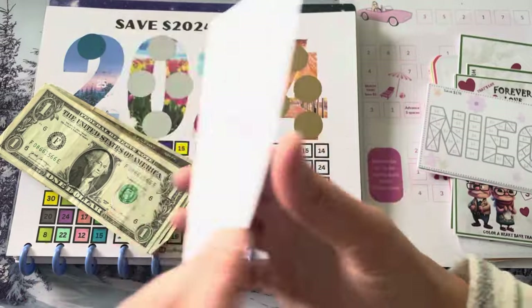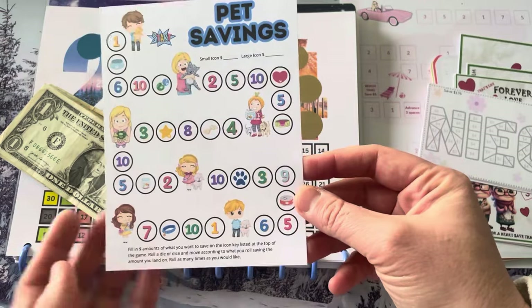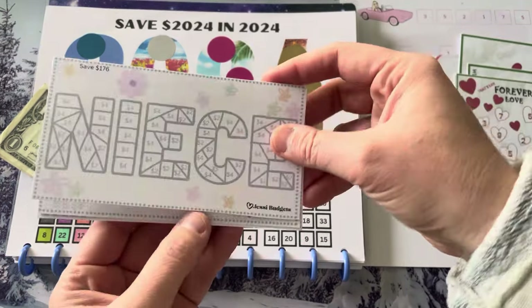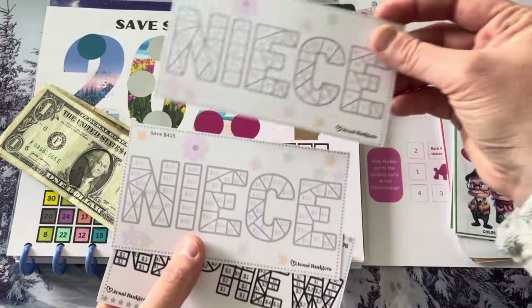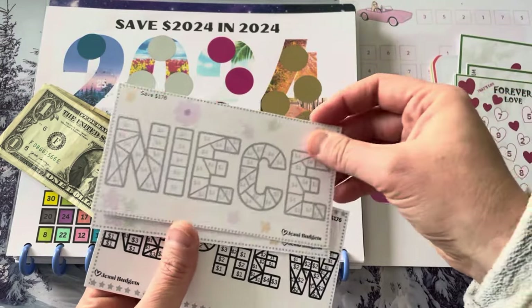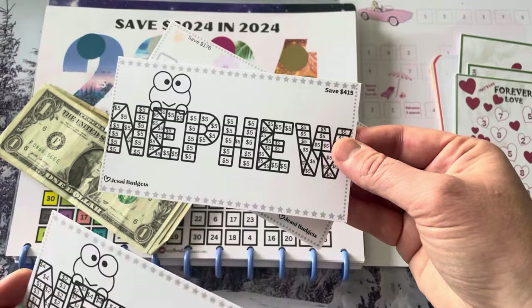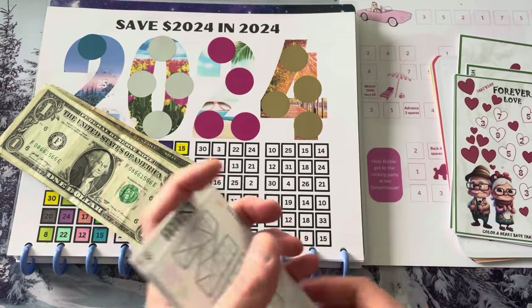Pet Savings — this one is from Simply Living Saves. She didn't have it on the front so I had it on the back, and I just think it's cute. I'm always saving for a pet. Jessie Budgets has a niece and nephew bundle. There's a niece one that you can save $176 or $415. $415 might be a stretch, but $176 we could do that. And then the nephew one — I did the froggy. Same thing: one is $176, one is $415. I thought that was super cute because I save for my nieces and nephews.